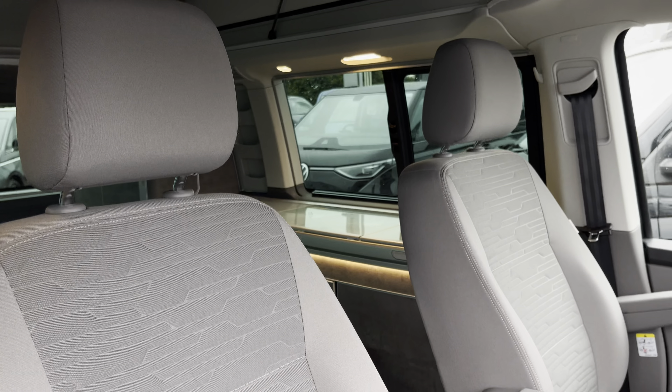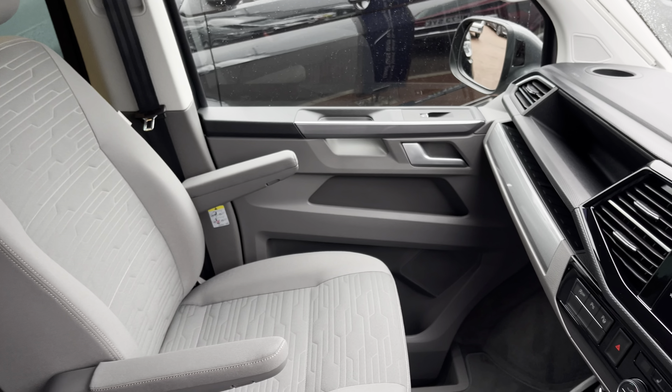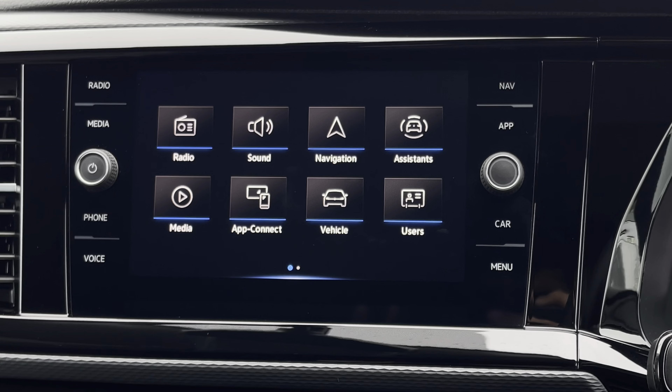Up front in the driver's cab area we have two singular seats, both finished in the circuit fabric cloth upholstery, as well as having two armrests each. These seats provide a swiveling function.